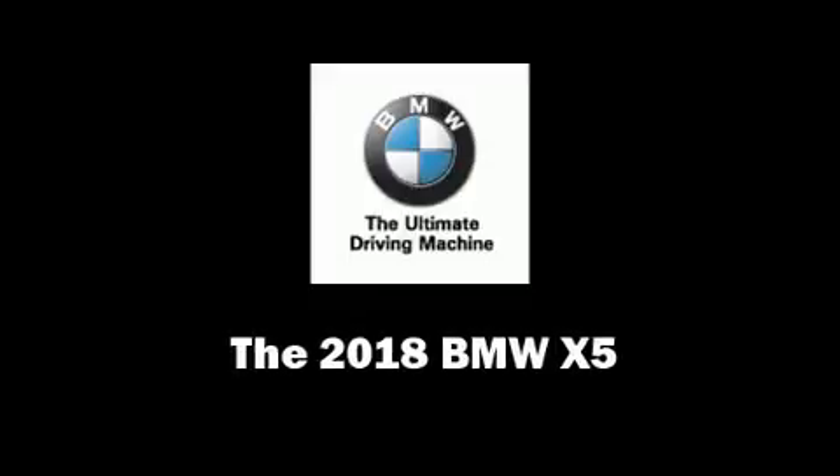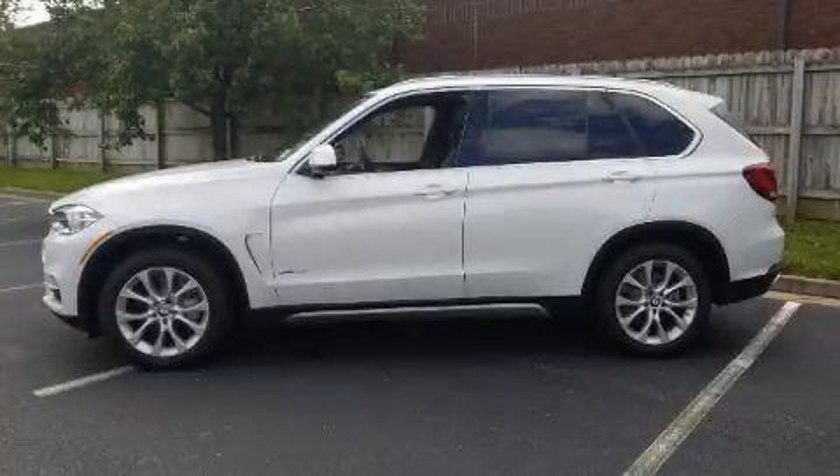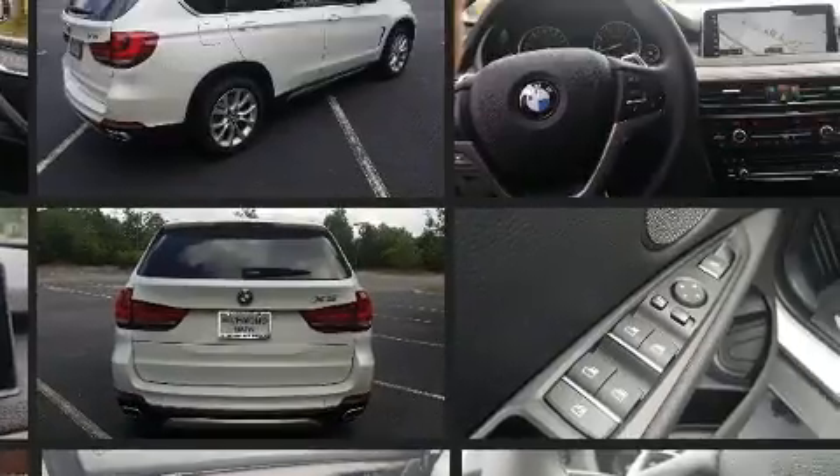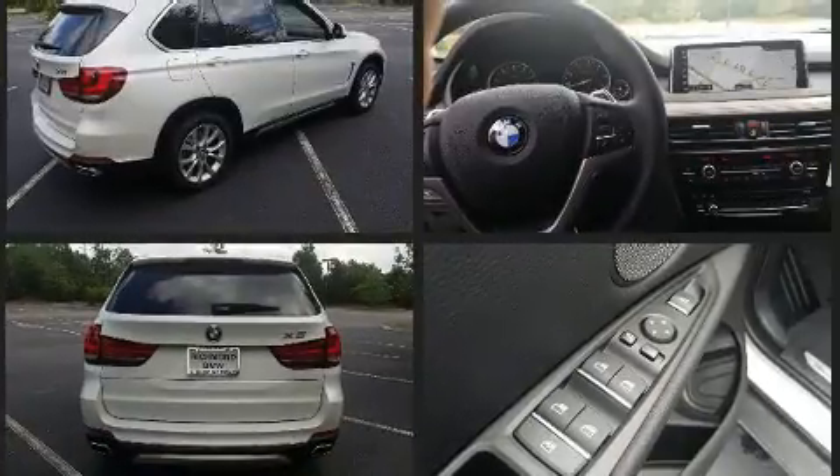The 2018 BMW X5. It features an automatic transmission, all-wheel drive, and a powerful eight-cylinder engine. The engine breathes better thanks to a turbocharger, improving both performance and economy.